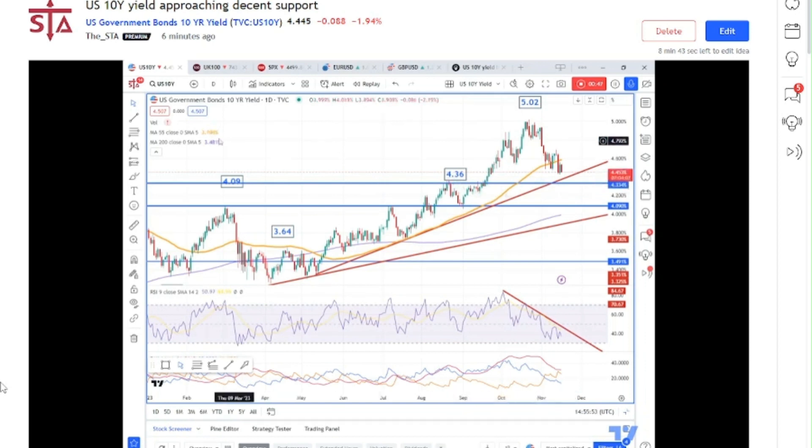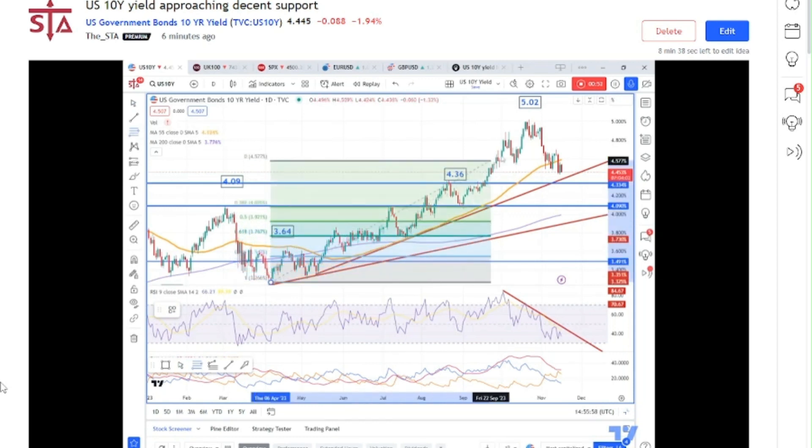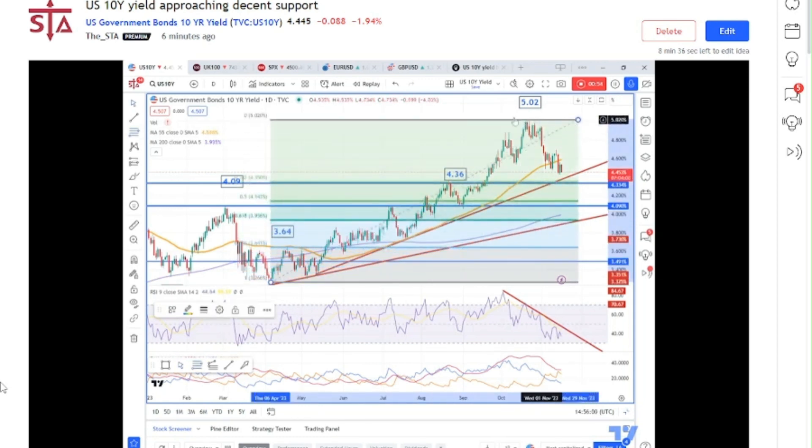And when we add on the Fibonacci retracement coming from the low we saw back in April, we can also see it's approximately the 38.2% retracement as well, coming in at 435. So that's interesting.